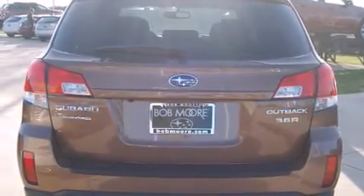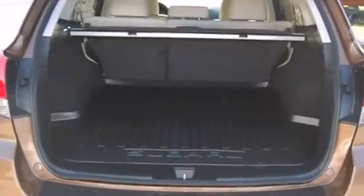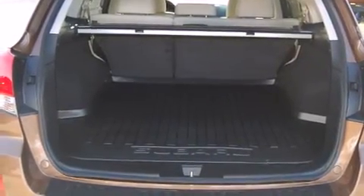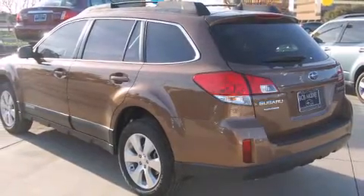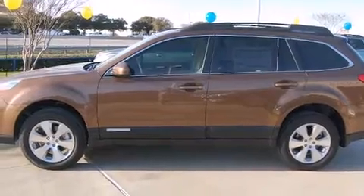All-wheel drive maintains traction at all four corners. Subaru prioritized fit and finish as evidenced by rear parking sensors, a rear seat entertainment system, and power front seats.